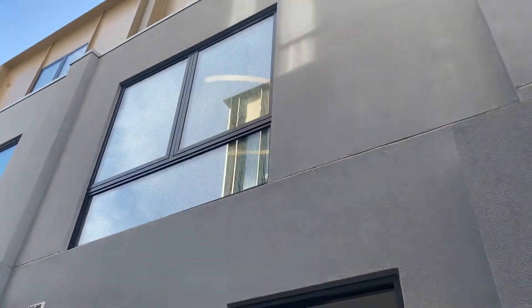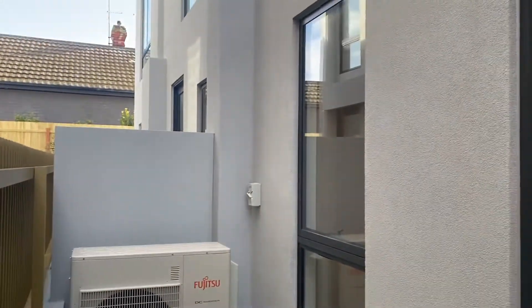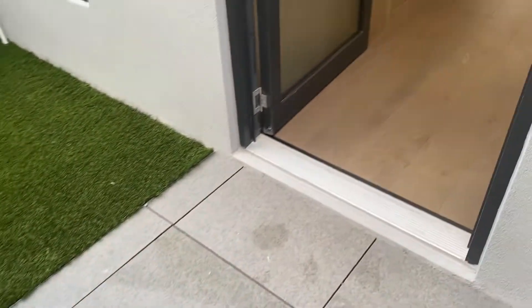Welcome to Townhouse 7, 8 to 10 Lincoln Road in Essendon. There are two entrances to this three-storey, four-bedroom property.